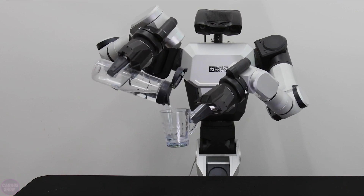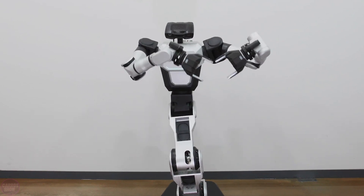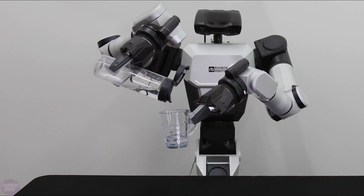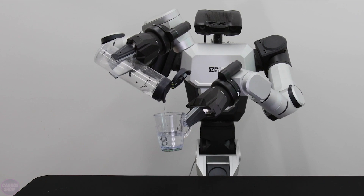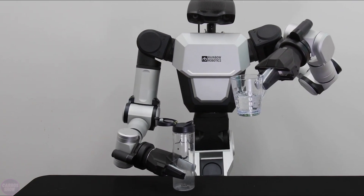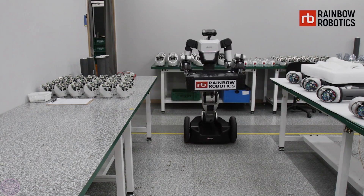To perform various and complex tasks, both arms on the RBY-1 are equipped with seven degrees of freedom and consist of a single torso with six axes that can move the body. With this kinematic configuration, it is possible to move more than 50 centimeters vertically, making it possible to perform tasks at various heights.